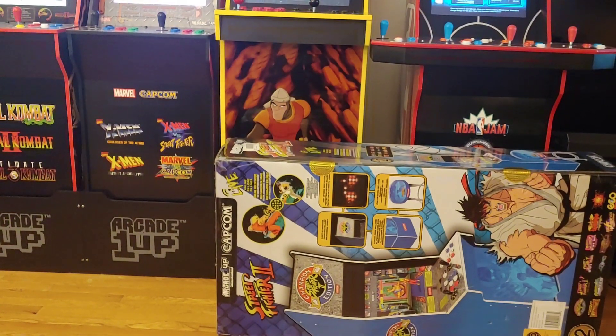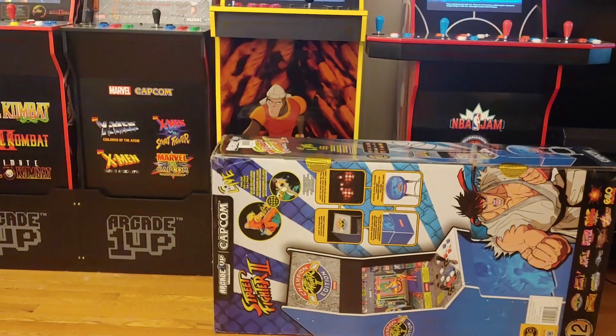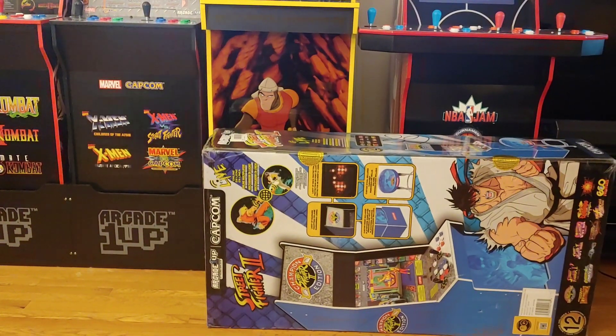Loving it. Not sure when I'm gonna put it together but we got it — something else to add to Friday Night Fights. I even went to Kohl's today and took advantage of the Kohl's Cash — that's a killer deal. If you ain't got Big Blue, go get it. Let's go baby!